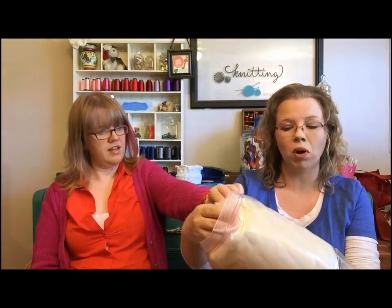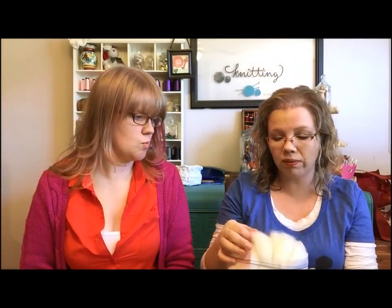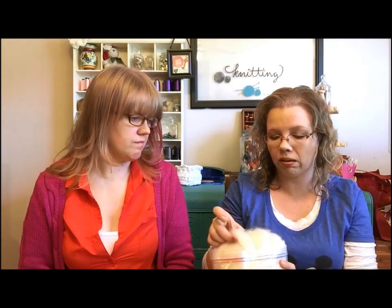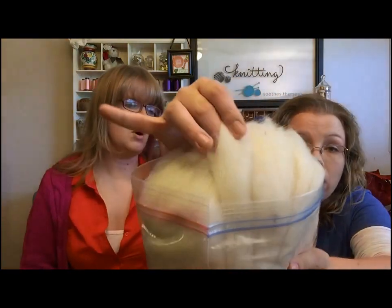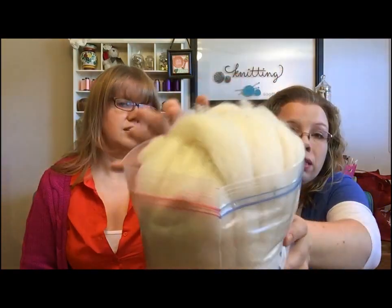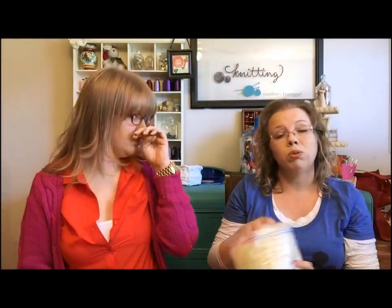I also got mystery white roving — all it says is 'mystery white roving.' It was an amazing price: 7.1 ounces for $12. It is amazingly soft — soft enough that I think it could be alpaca in there, maybe a wool and alpaca blend. It's a little bit hairy but so soft, so we'll see.